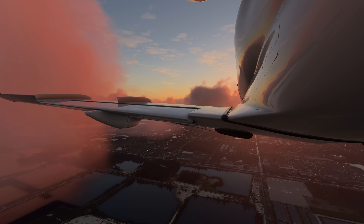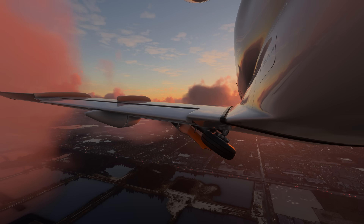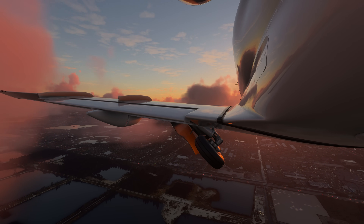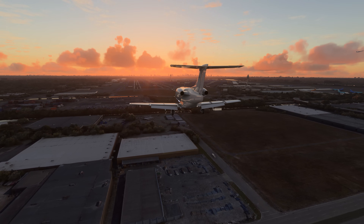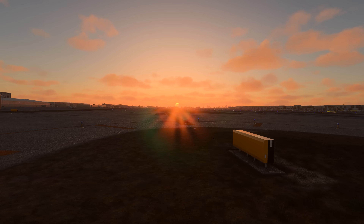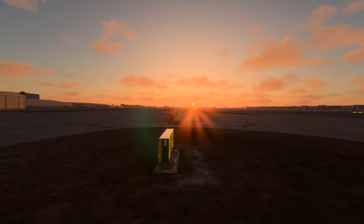We were cleared to the localizer approach to runway 8 left and had to dodge some towering cumulus along the approach path. But the landing was uneventful, and we were told to contact ground.